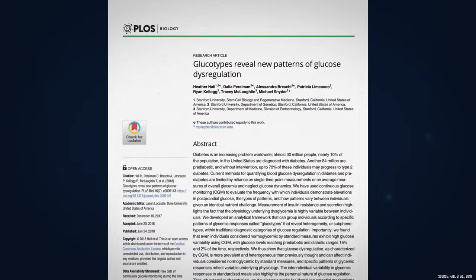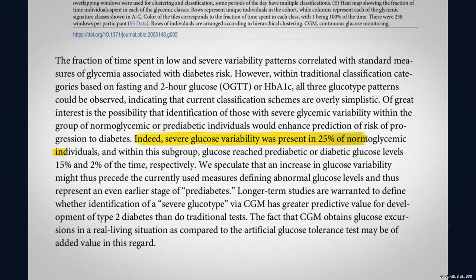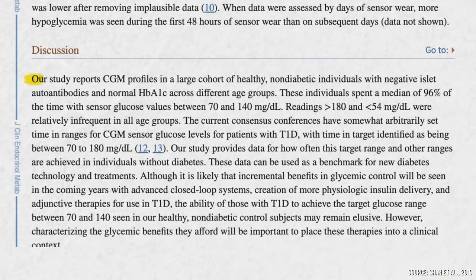A 2018 study found severe glucose variability among a quarter of the 60 non-diabetic participants, with glucose levels reaching pre-diabetic ranges, defined as values greater than 140 mg per deciliter. We're starting to see that metabolic dysfunction is far more common amongst the average American than we initially thought. Higher glucose variability and higher and more frequent spikes are both associated with accelerated onset of disease and death, even in non-diabetics.